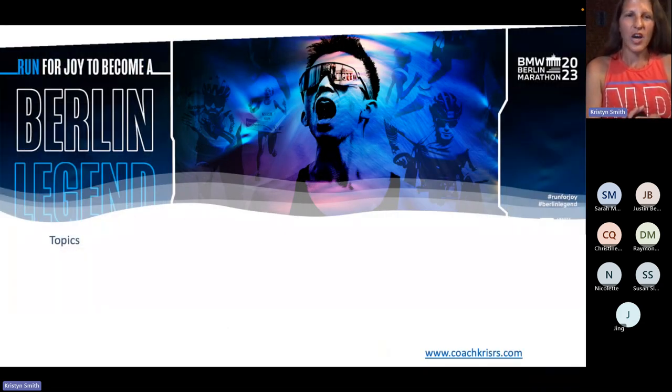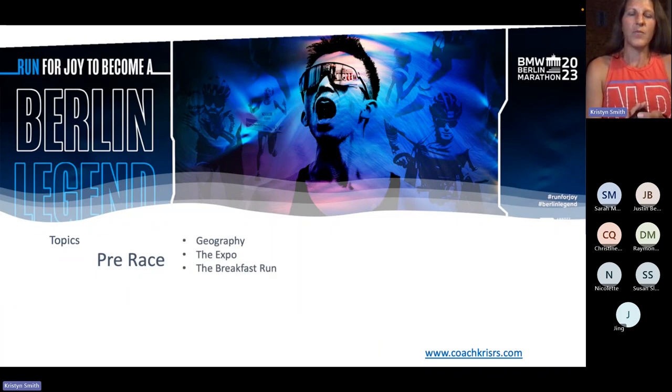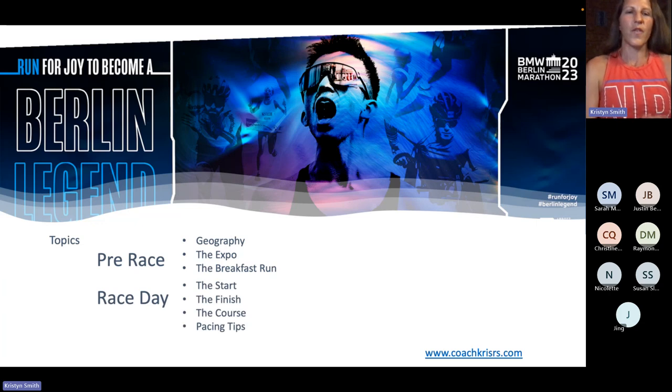This is what we're going to talk about today. We're going to start with pre-race — I'm just going to go over the geography, the expo, and the breakfast run. And then we're going to launch into race day itself. For that, we're going to cover the start, the finish, the course, and pacing tips. And then, as I mentioned before, we're going to finish with the Q&A.